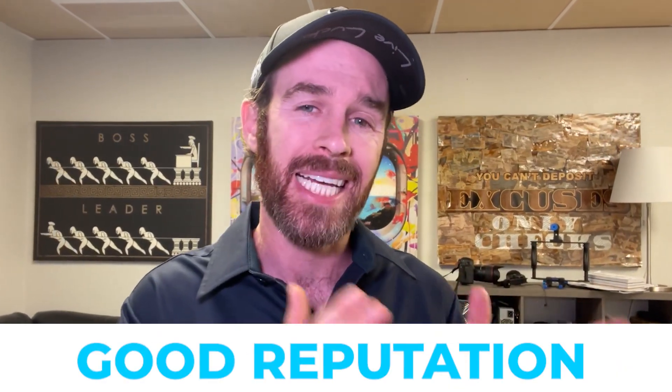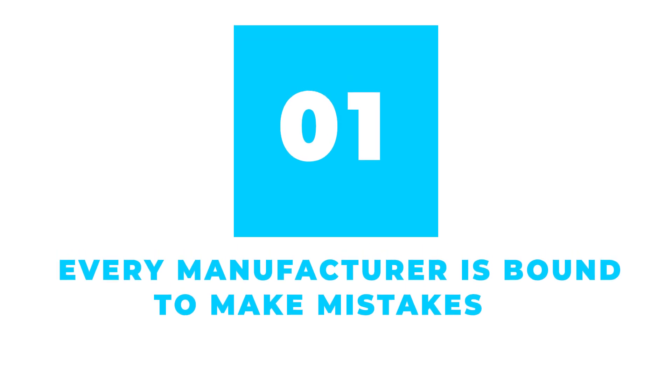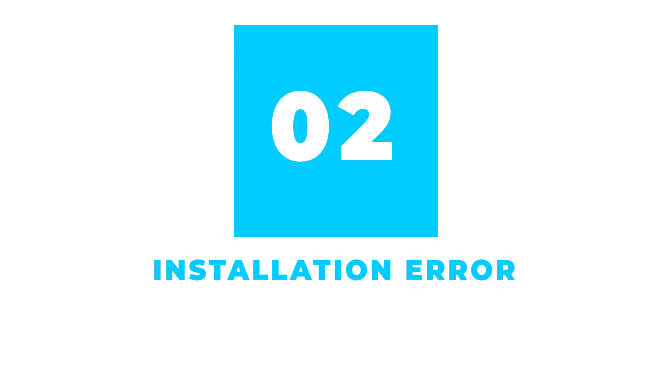But if that's the case, Howard, why do some brands have a good reputation online and some brands have a bad reputation? The answer can be summed up generally as two causes. Number one: every manufacturer is bound to make mistakes at some point. For example, even a reliable company like Carrier had a lawsuit in 2004 on a series of heat exchangers that was chalked up ultimately to a poor heat exchanger design. Number two — and the most common reason — is installation error.